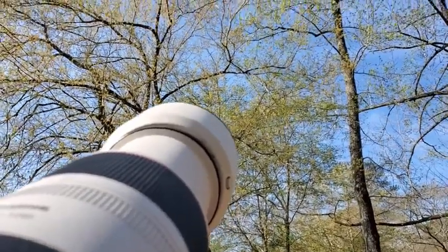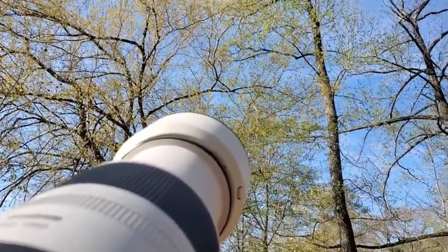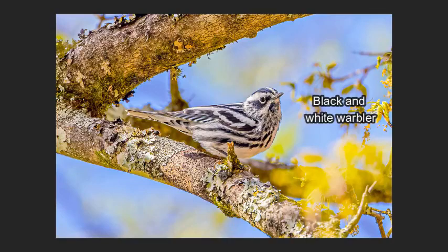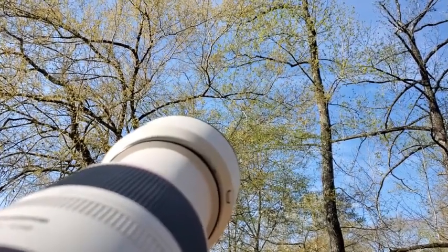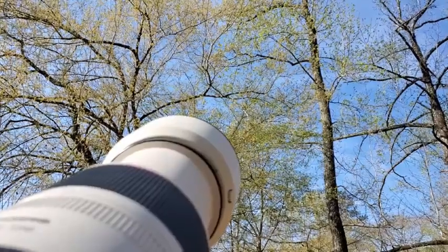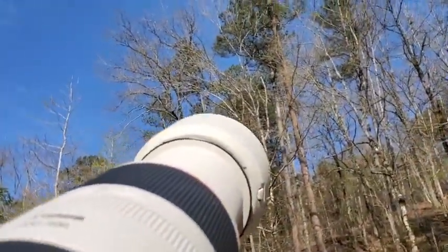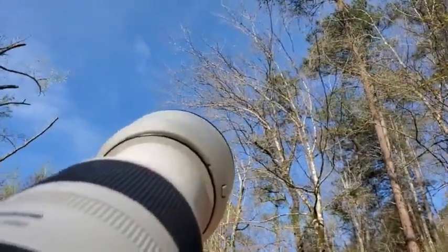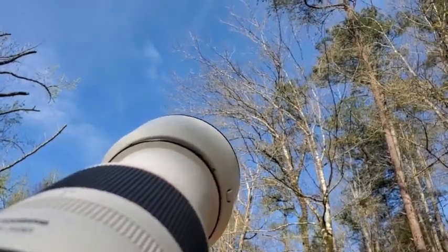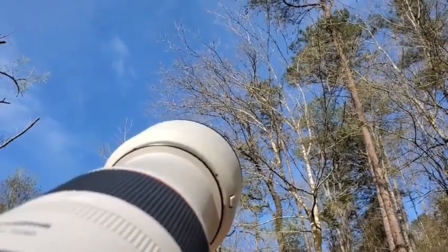Another warbler — black and white. Where'd he go? There he is. I like these guys a lot. Come on out. I'm going to try to — there he goes. Let me stay put there. He's behind the branch. Where'd he go? Just took off.